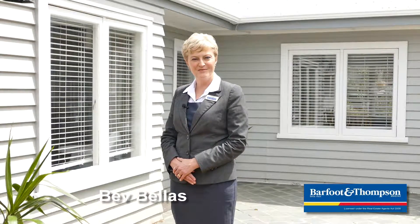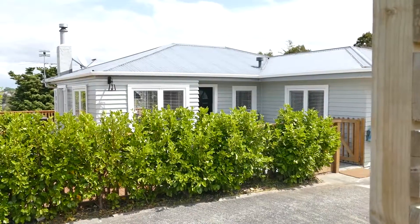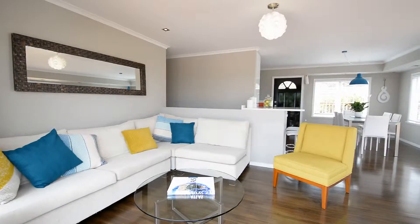Hi, I'm Bev Bellis from Barfoot & Thompson, Northcote. This home has been tastefully renovated to a very high standard.